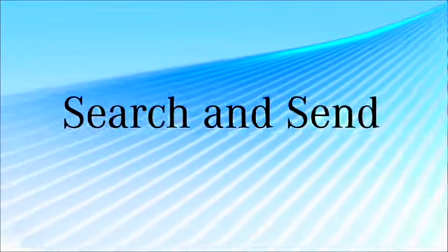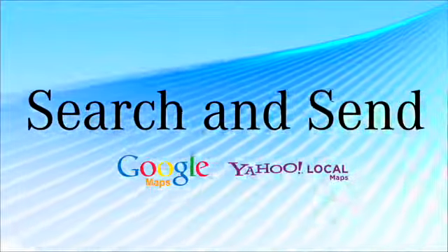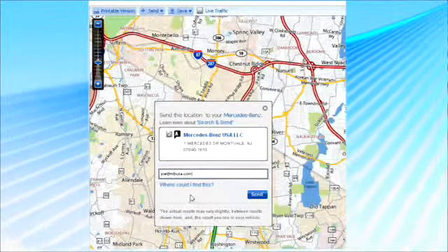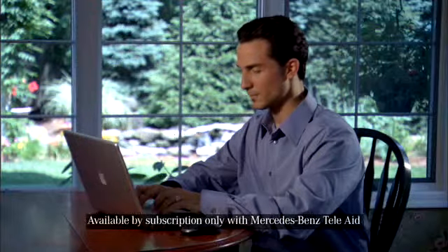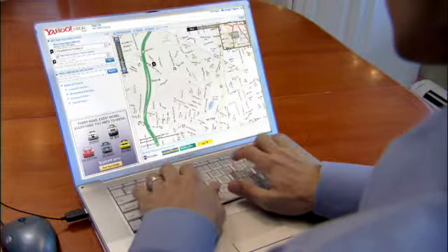Mercedes-Benz new technology, Search and Send, provided in cooperation with Google and Yahoo Maps, enables you to send destinations from any internet-connected computer to your car. As an industry leader in technology, Mercedes-Benz is the first automobile manufacturer to offer this feature in the United States.